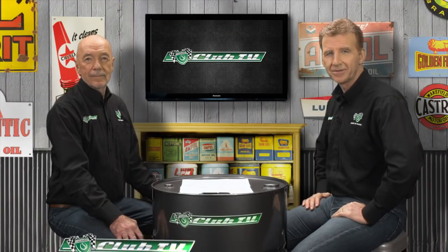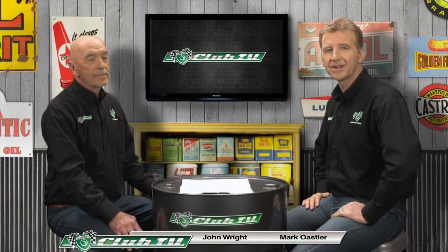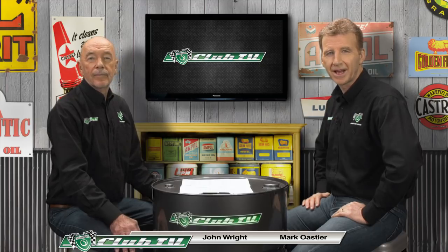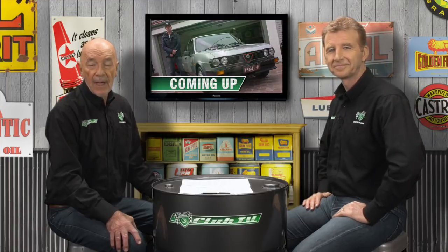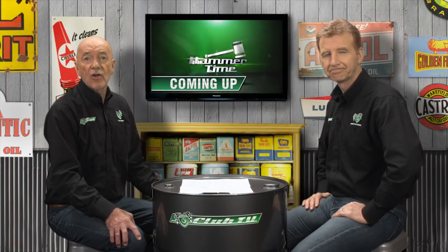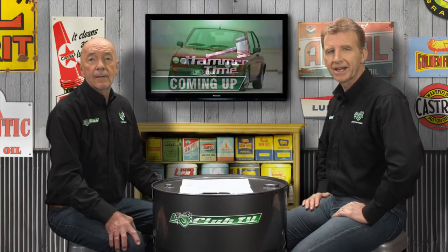Thanks for joining us on Shannon's Club TV, where we look back on the most significant cars from Australian roads and racetracks. In today's episode, we have a special opportunity to visit an owner's impressive Italian-themed garage for an up-close look at our feature car. And we'll also get some market advice from the Shannon's auctions team. So let's take a look at the front-wheel drive Alfa Romeo that brought sports car performance to the small car class, the Alfa Sud.